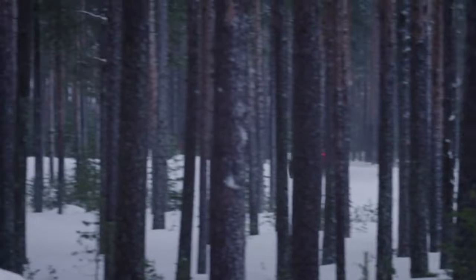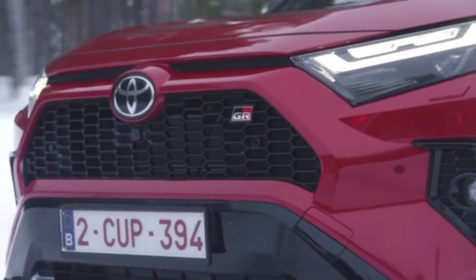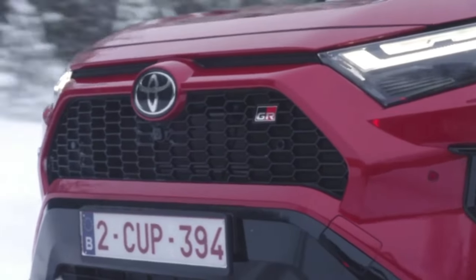The SUV hits the market in five color options: lunar white, mist silver, granite gray, topaz blue, and emotion red. Regardless of the color chosen, the roof of the RAV4 plug-in hybrid is always black.